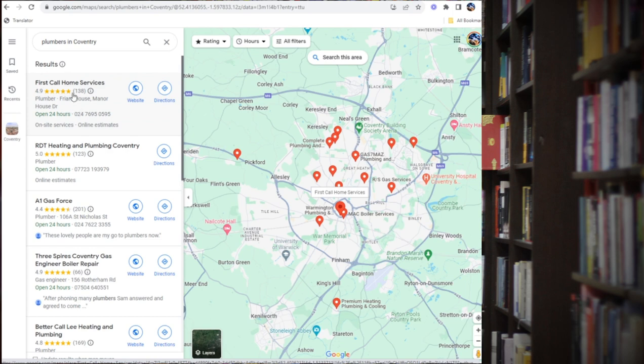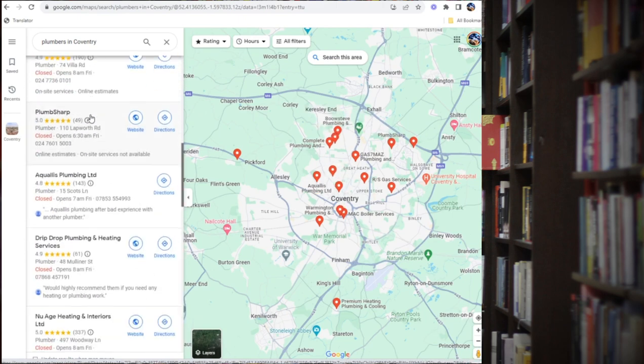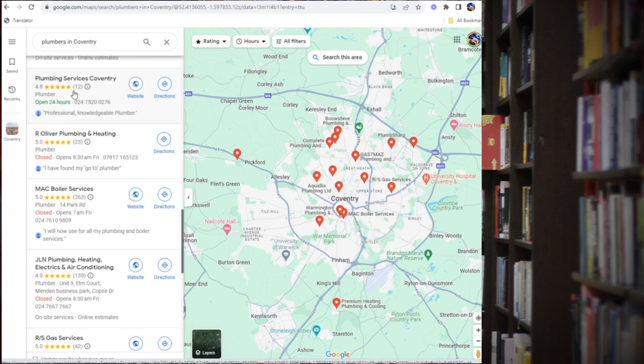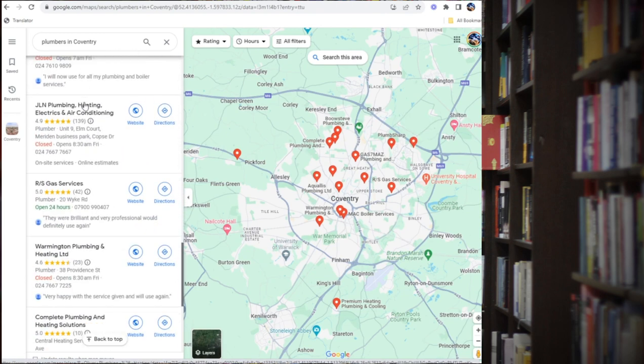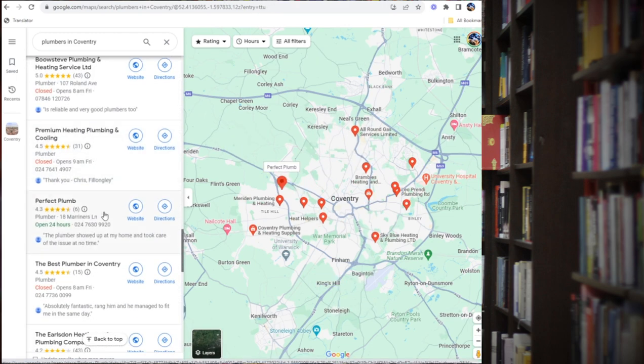You can see here this one has 4.9 stars and about 138 reviews — we are not looking for those, as they're probably ranking high already. We look for ones like this one with 12 reviews, this one with 10, and this one with six.